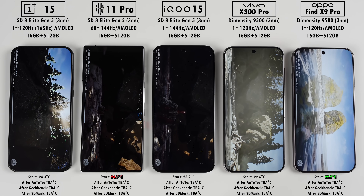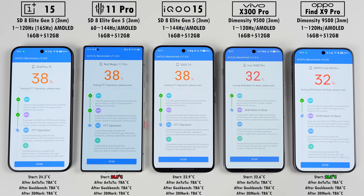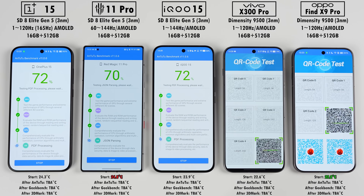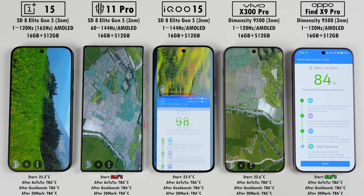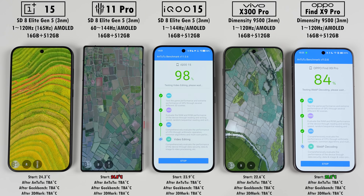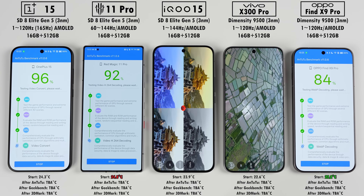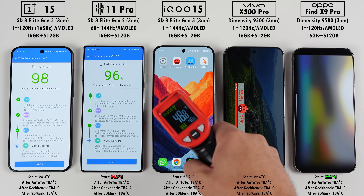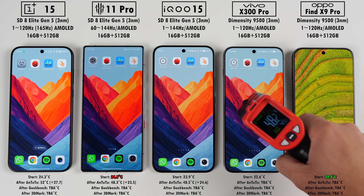The OnePlus, Red Magic and IQ are running the Qualcomm chip, and the Vivo and Oppo are running the MediaTek chip. While all these improvements and specs are great, it'll be interesting to see how well each brand has implemented and optimized the new chipsets, especially with so much power in such compact packages. And with so much power, heat management is crucial, which leads us to temperatures after Antutu.